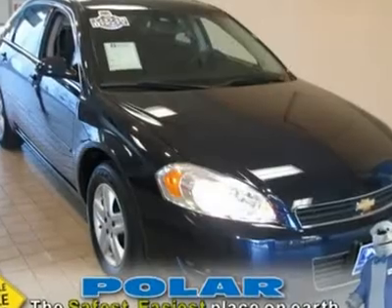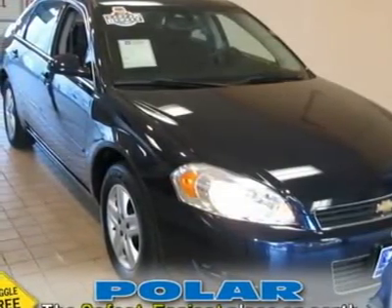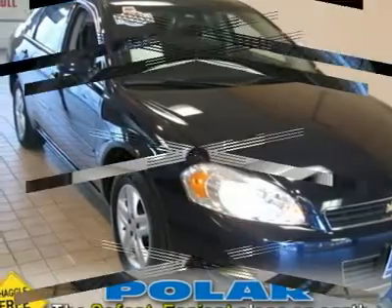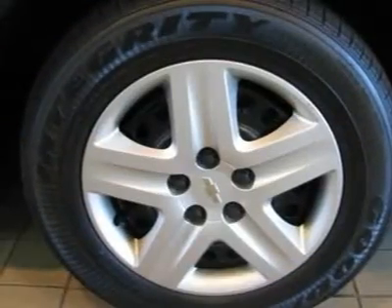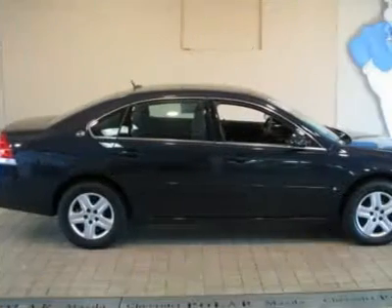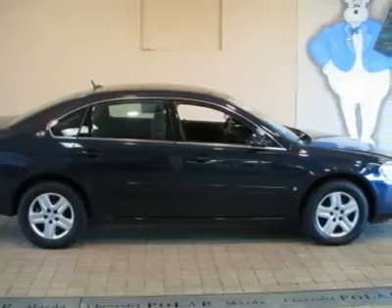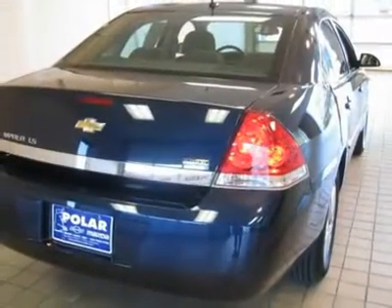Beauty abounds. Drive this home today. How tempting is the great condition of this superb looking 2007 Chevrolet Impala. You can tell the previous owner babied it and made sure to take perfect care of it. New Car Test Drive praised it as among the top 10 best-selling cars in the U.S.